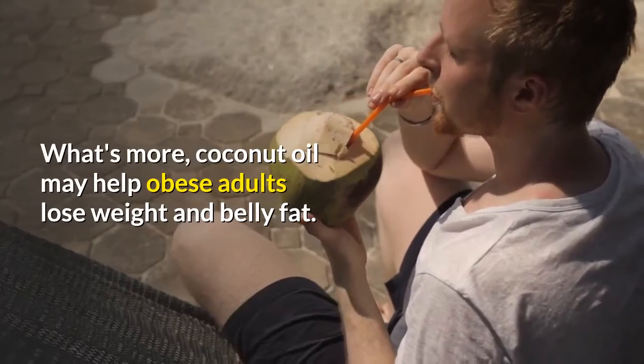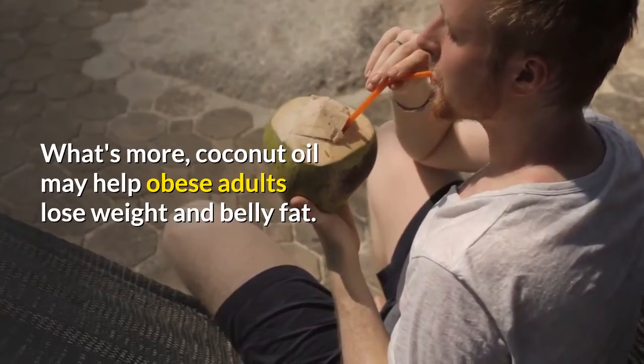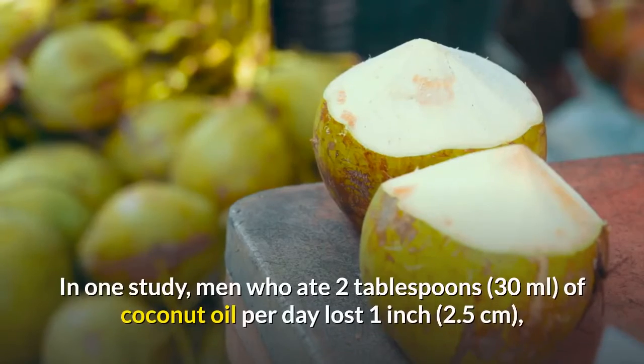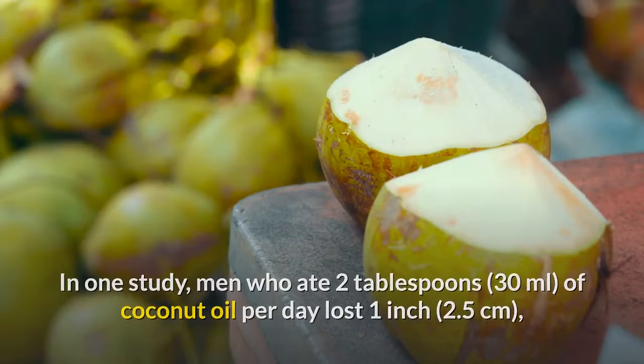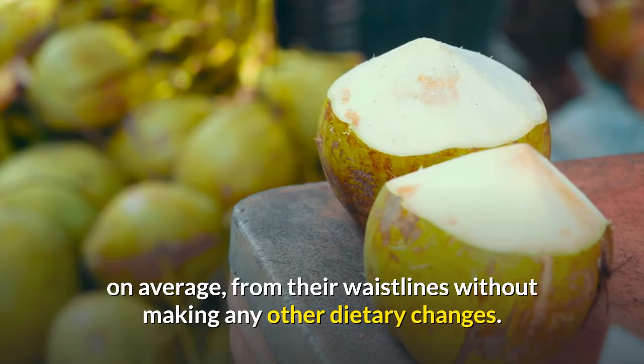What's more, coconut oil may help obese adults lose weight and belly fat. In one study, men who ate 2 tablespoons of coconut oil per day lost 1 inch on average from their waistlines without making any other dietary changes.